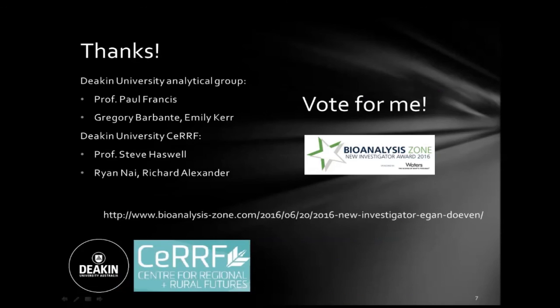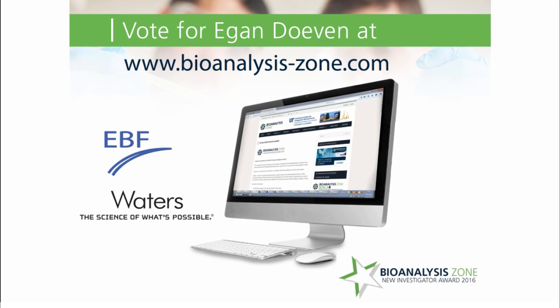Hopefully this brief presentation has given everybody an idea about what we're trying to develop here. If anyone is interested in the technique or any of our publications, search for me on Google Scholar. Thank you very much to all the collaborators — a lot of this research would not be possible without fantastic collaborators. And lastly, vote for me for the Bioanalysis Zone New Investigator Award 2016. Thanks for listening.